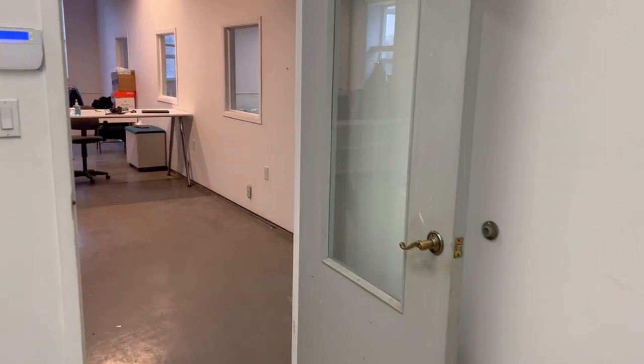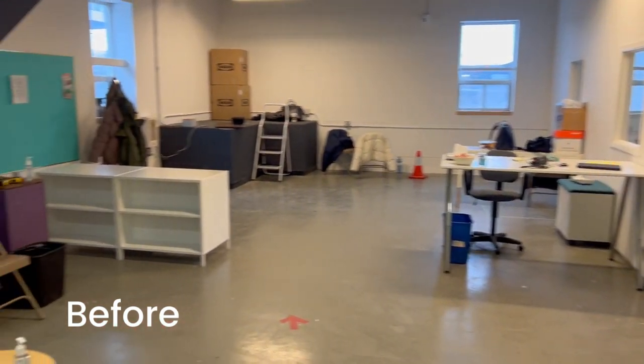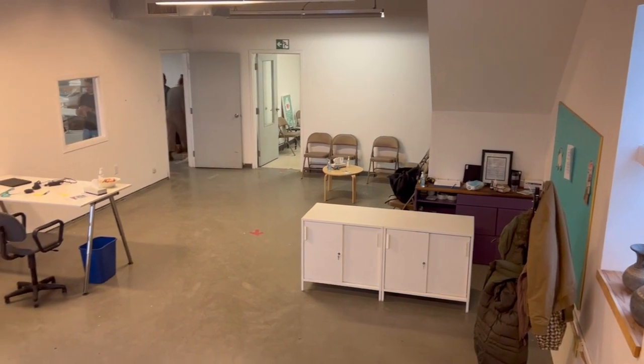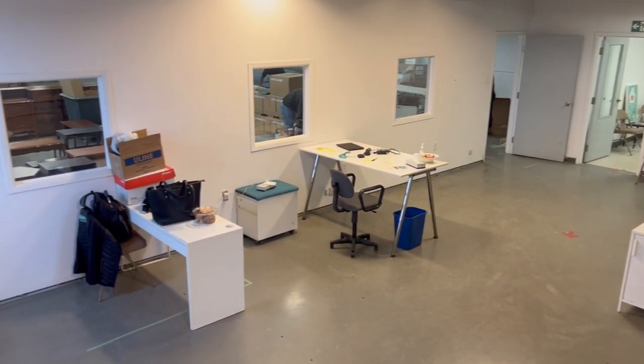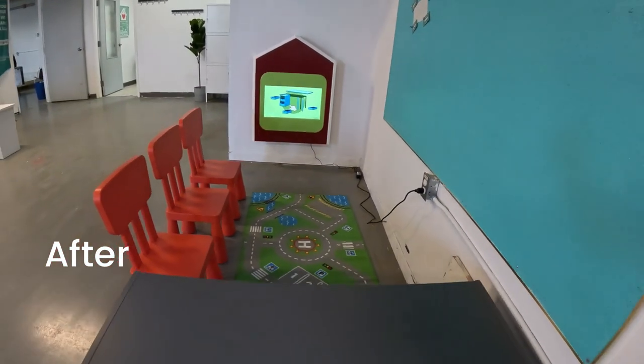For the office area, we wanted to ensure that there is adequate space for co-workers to work, but also to have a little play area for clients with kids so the kids can play and have fun as mom and dad are shopping for furniture.